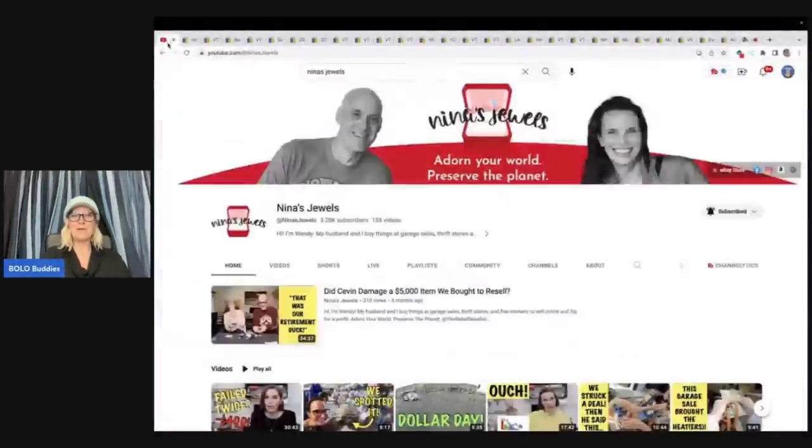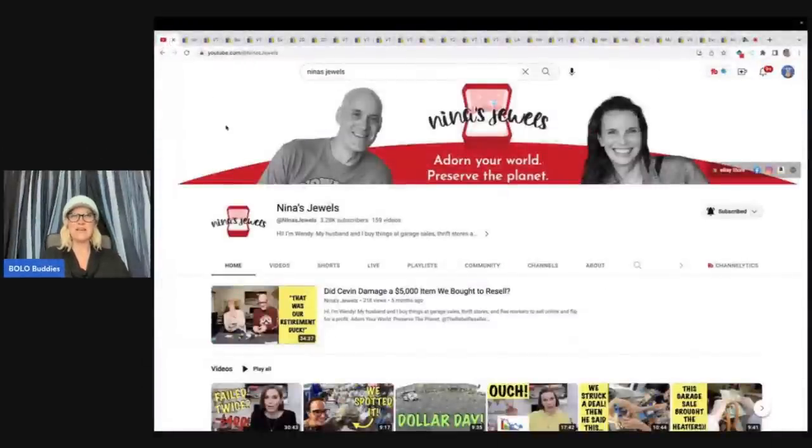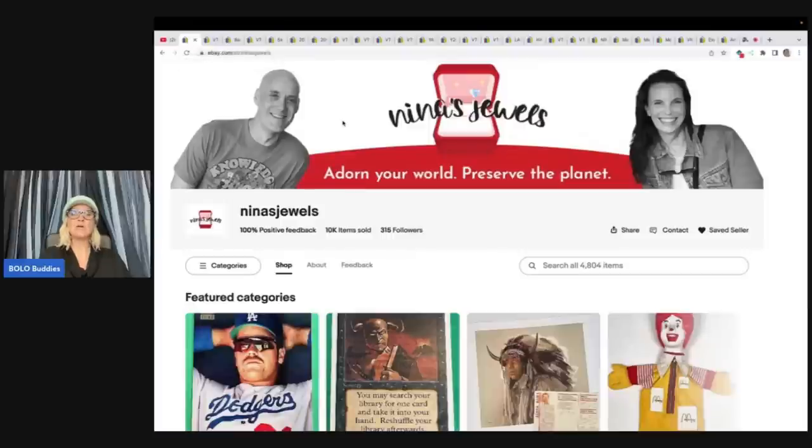I'm gonna be talking to you about Nina's Jewels. That's who I am featuring today. Her and her husband are resellers with awesome YouTube reseller content. Please go subscribe to them. I will link their YouTube channel down below. You can also find them on eBay at Nina's Jewels. Let's get started with some of their big money bolos.